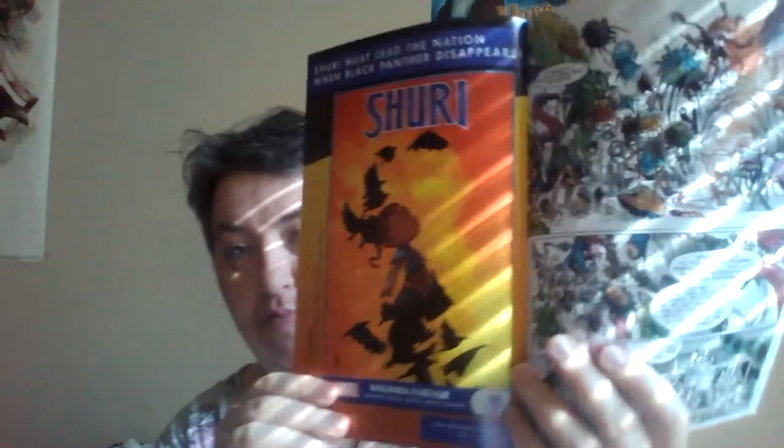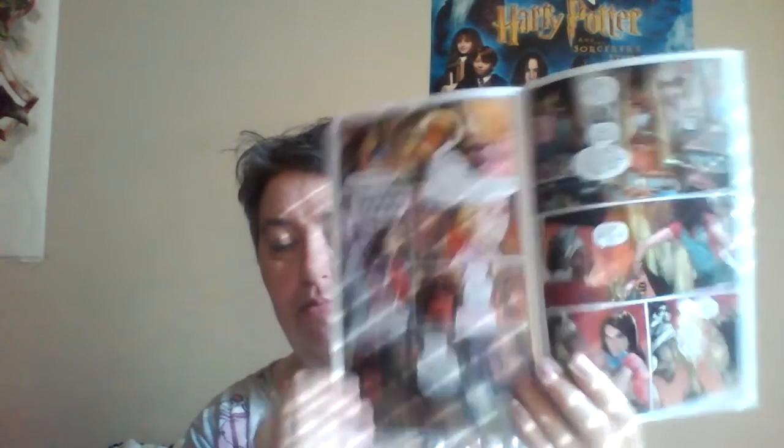I'm going to open this up and show you some of the interior artwork. I've read through it and I really did enjoy it. It just really is a nice little tease to a series that people have been saying is really, really good.